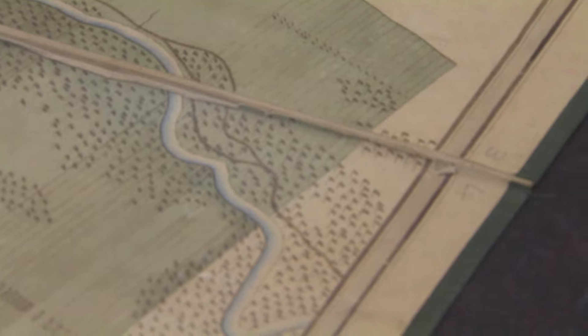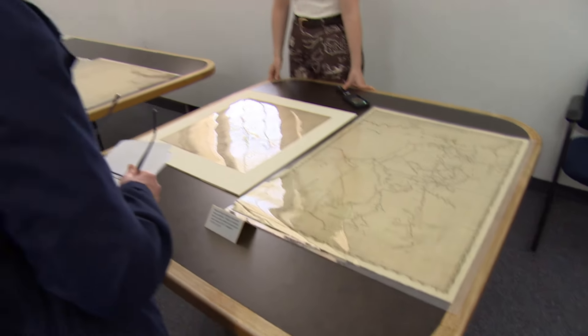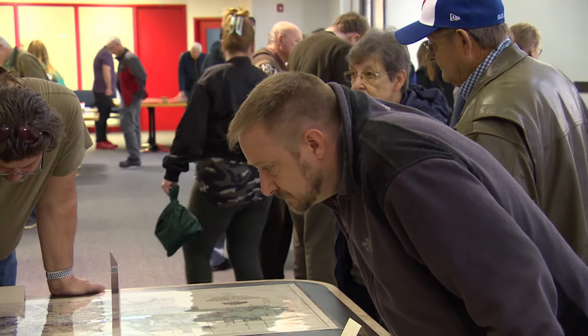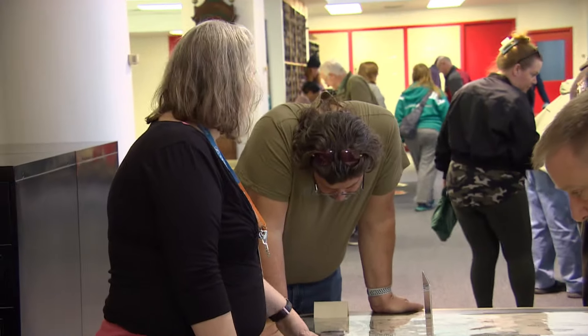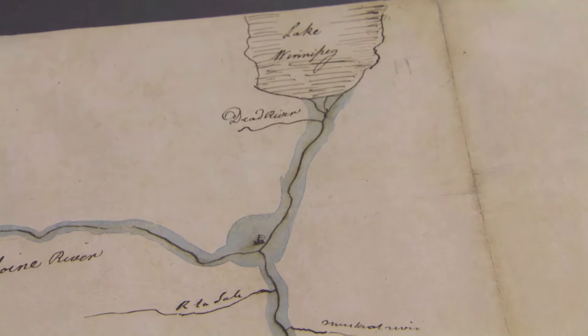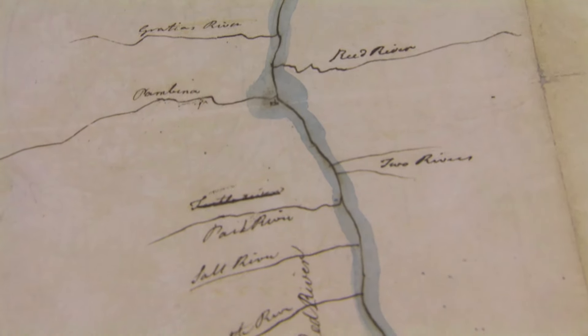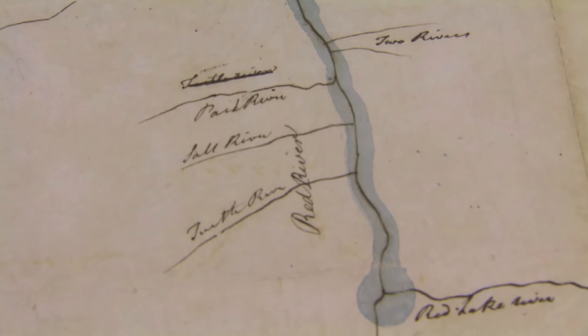Of course, the traders came in and they didn't know anything, so they needed to talk to the people and work with the people who knew these places. We do have some maps that show the Indigenous way of mapping and the Indigenous knowledge that was used by people who were surveying the land and documenting that in order to send it to London to have maps made, and some of those maps are here as well.